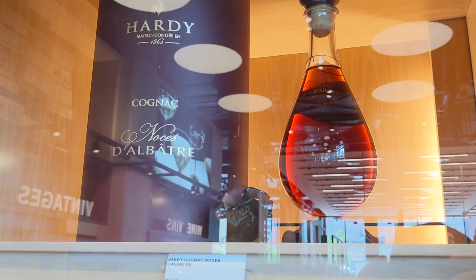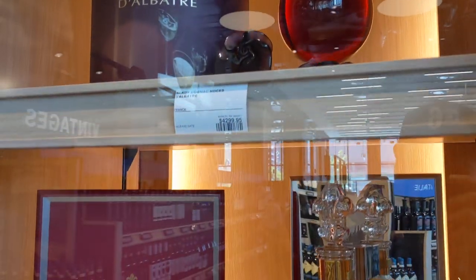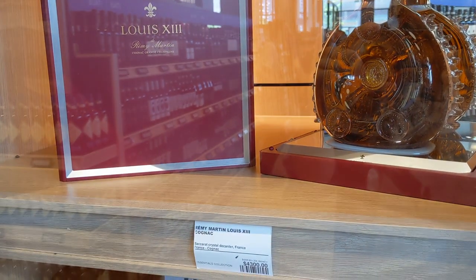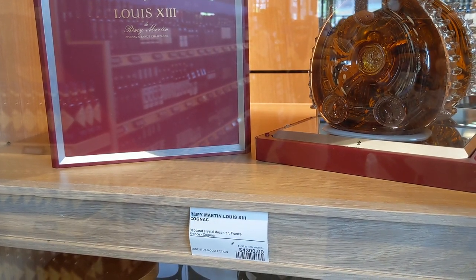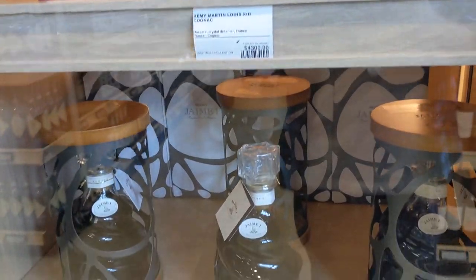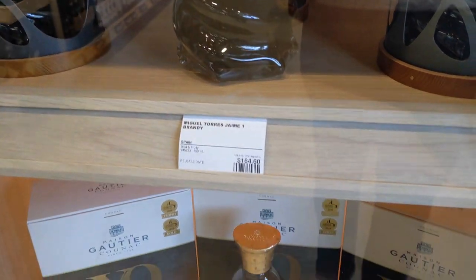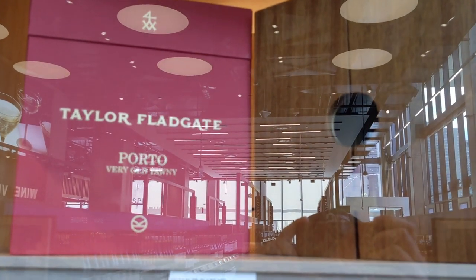Here's some high-priced bottles — $4,300 for that cognac, Louis the XIII. I remember getting this at the duty free for about a thousand dollars, maybe even less. That was obviously some time ago, but $4,300 now at the LCBO — that's crazy. Here's some brandies with a cool presentation I've never seen before, and some other random cognac I haven't tried.